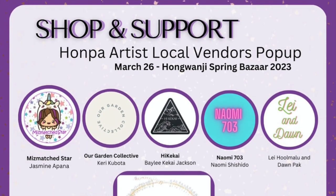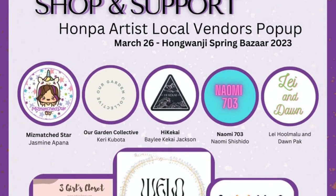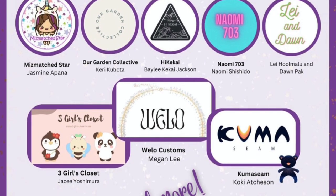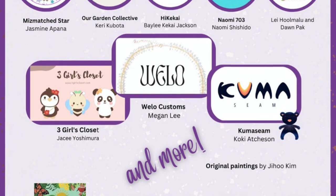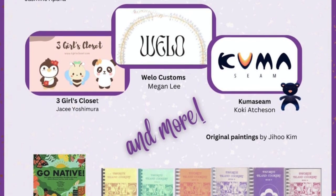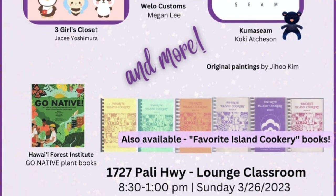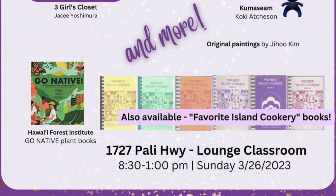We're really excited this year to bring a new element to the event: an Arts and Crafts pop-up sale with local vendors selling their unique creations in our lounge. This graphic lists most of the pop-up arts vendors who will be in the lounge. In the same space, our temple will have our beloved Favorite Island Cookery cookbooks for sale and will also be selling copies of Go Native plant books. Please make a point to drop by the lounge — you'll find the door to the pop-up on the upper level, same level as the rummage sale, near the big temple bell.